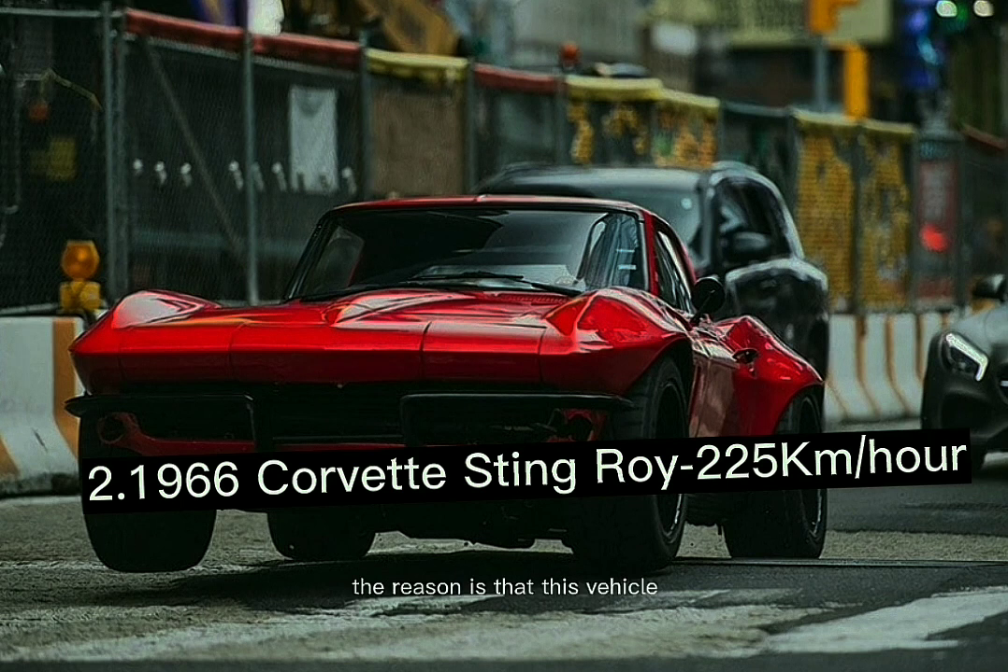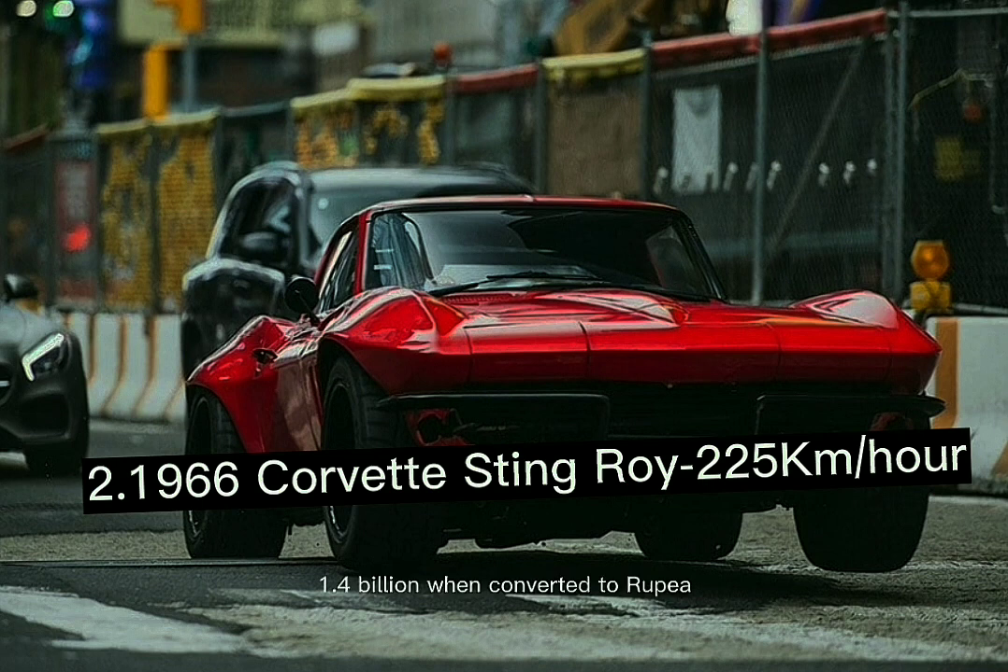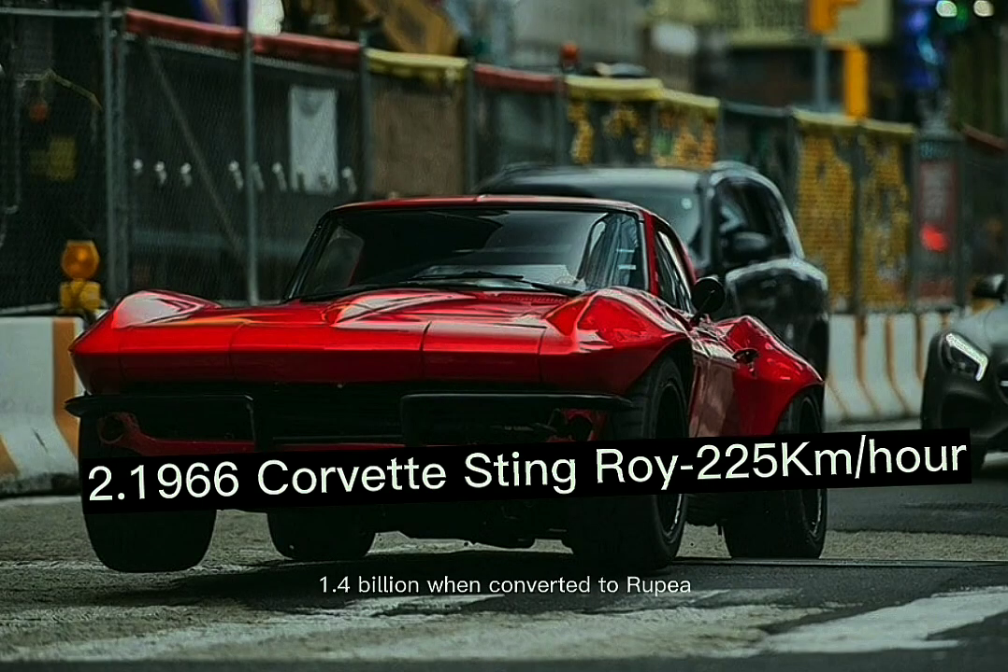This vehicle is renowned for both its incredible acceleration and stable handling, contrary to the widespread consensus that older muscle cars are notoriously difficult to control. It is now difficult to locate, and the market price is very high — starting at $50,000 to $100,000, or roughly 1.4 billion rupiah.